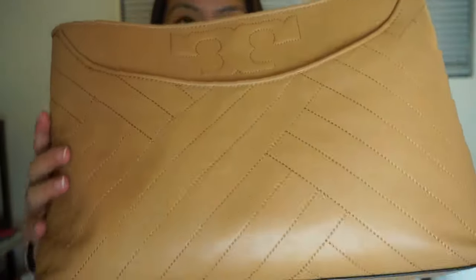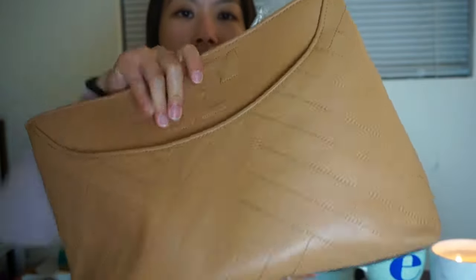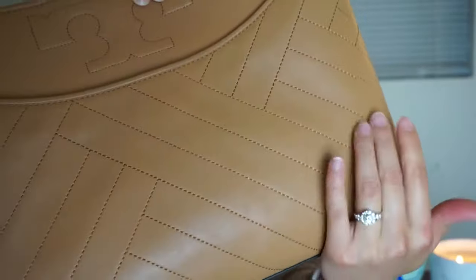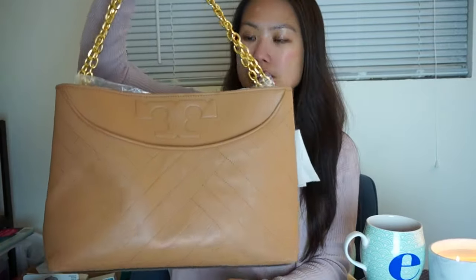This is the Alexa — it's called the Alexa Slouchy Tote in the aged vachetta color. It's got a very soft and squishy leather. It's so pretty. It's got these subtle lines that go across and then a T-shape detail right here. It is a tote but it's a very interesting one because it's smaller than most totes I know of, and it's not just one big pocket like most of my totes are.